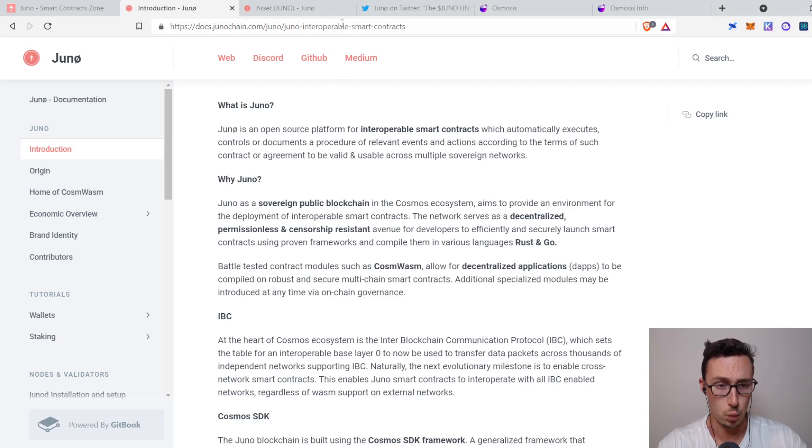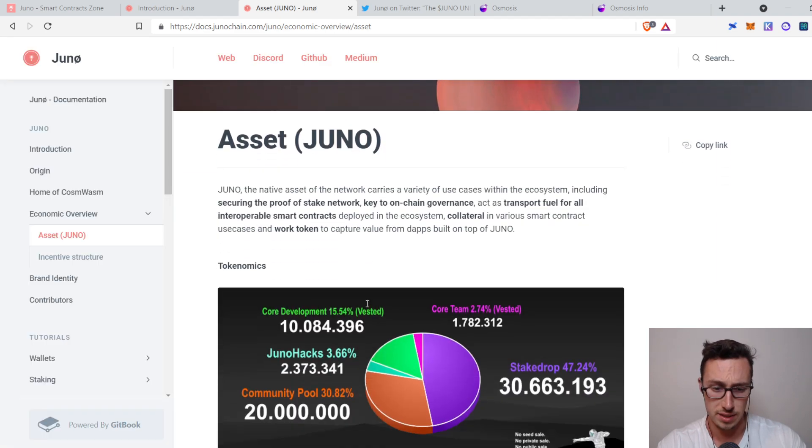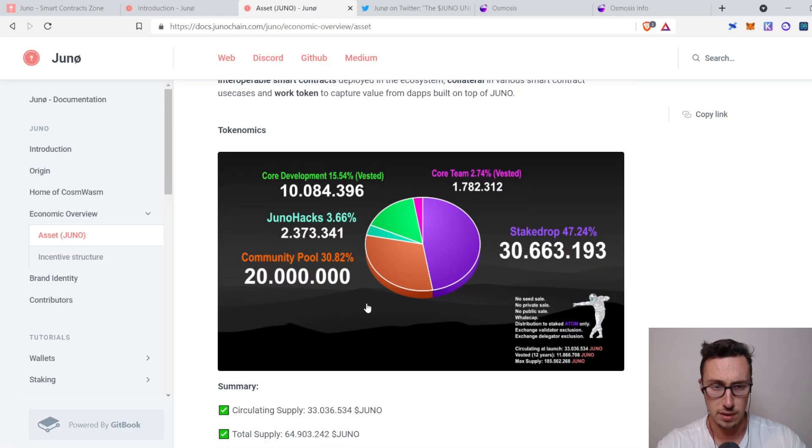What makes Juno really unique on top of all this is just how community-focused it is. Looking at the token distribution, 47% of their supply was airdropped. Usually a team might airdrop two or three percent and keep the rest for the team or VCs — but they only saved 2.74% for themselves, and it vests over a 12-year period. So they're in it for the long term.